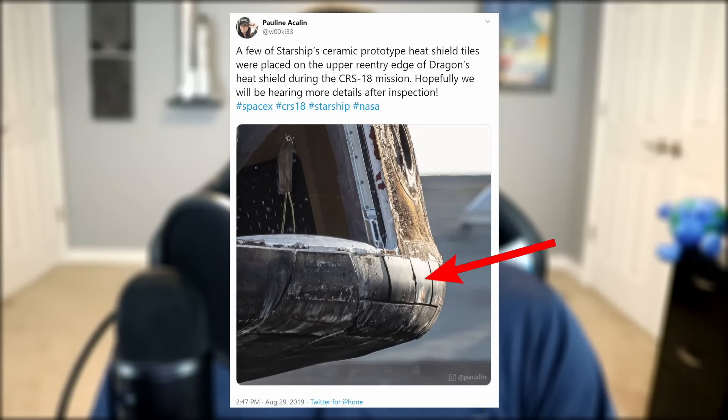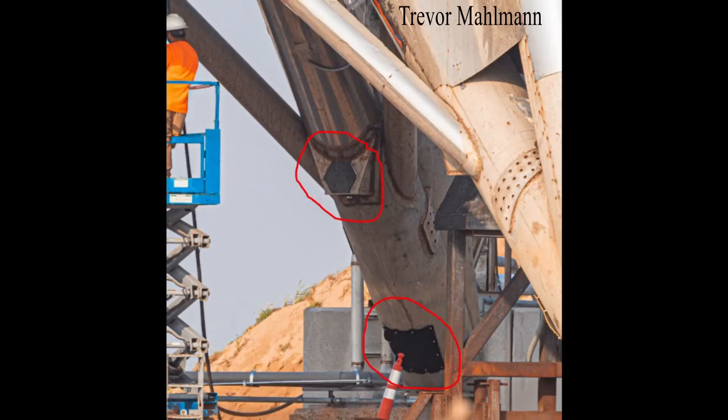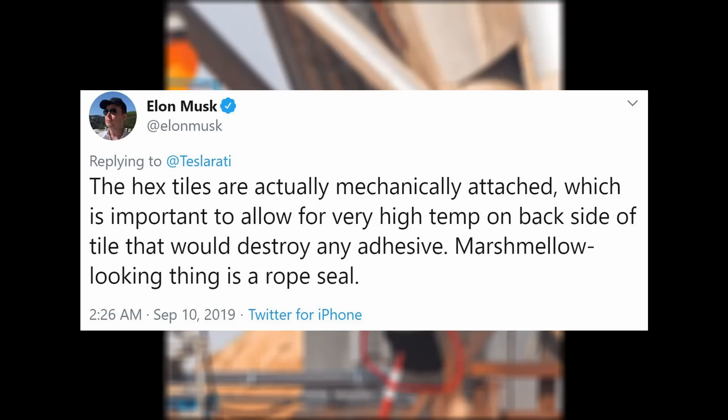Starship's heat shield technology has been tested both with the CRS-18 cargo dragon capsule and Starhopper's 150 meter flight. It's becoming a little more clear that while CRS-18 tested the heat resistance of Starship's tiles, Starhopper was testing the ways in which they were mounted to the steel hull. In this case, they were mounted mechanically.